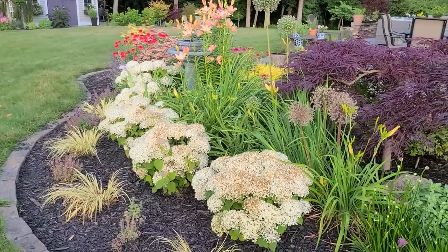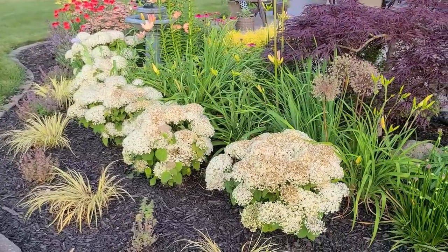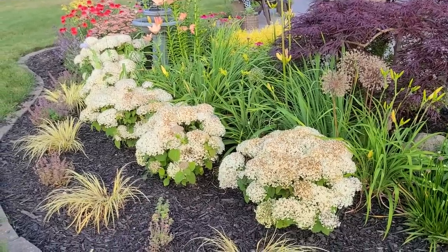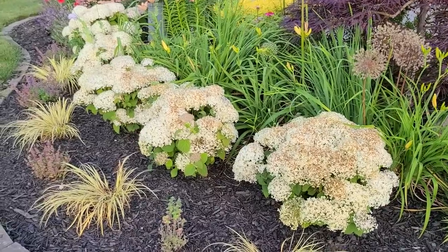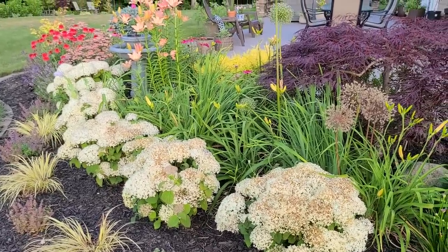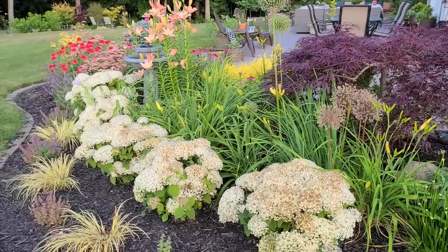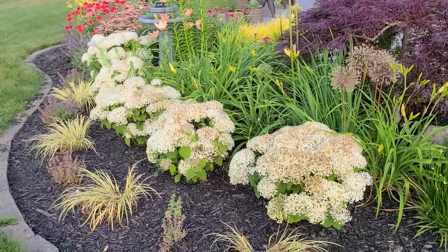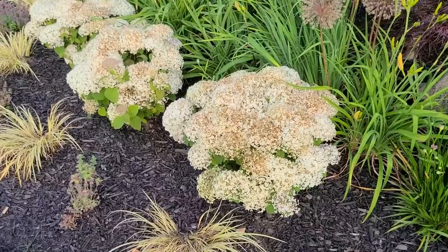Here in the front of the bed I have a drift of five Wee White hydrangeas. These are the Proven Winners Wee White - a dwarf hydrangea that only gets to be one and a half to two feet tall and wide. I initially really liked these hydrangeas, but I don't like them as much now. This is their third season planted here, and while they've grown really well, they do not tolerate the sun as well as I had hoped. The tag did say they were rated for sun, however they start getting burnt fairly quickly.